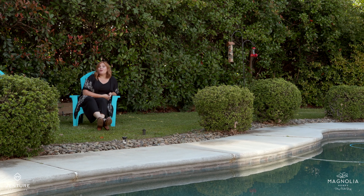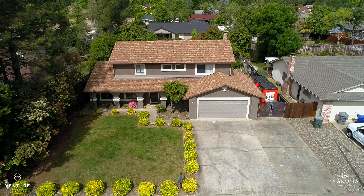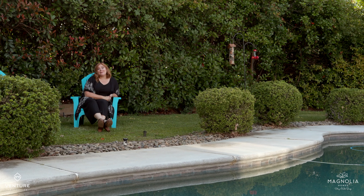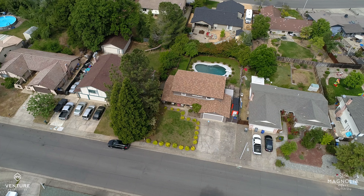The truth is, a beautiful four-bedroom home in a great Redding neighborhood with a beautiful pool under $400,000 — they are so hard to come by and this one's not going to last long. So give me a call, Stacey Baxter, and my Magnolia team to see it in person at 530-209-1716.